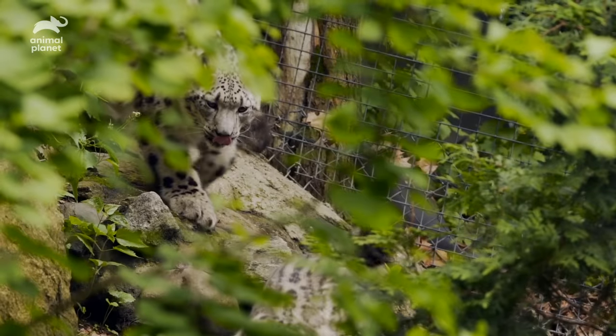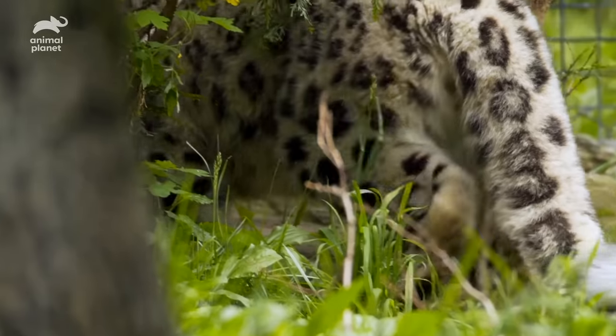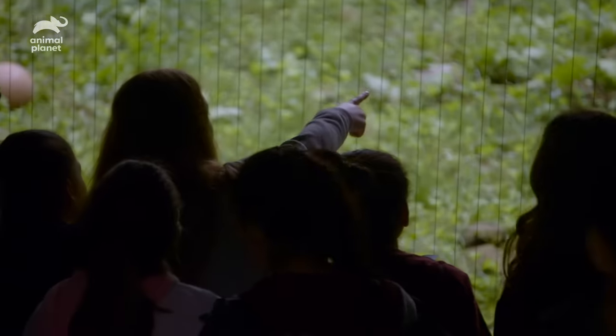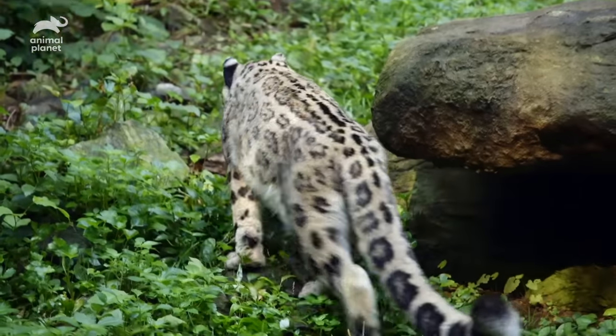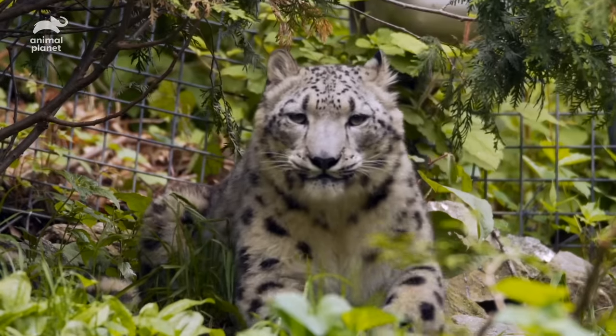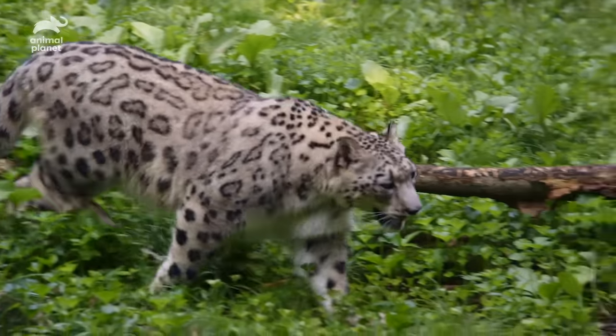Oh, he's playing. She's grown quite a bit. She still has that roly-poly demeanor. Our visitors who see Kyber today would never know that she had this really significant physical issue as a very young cub. It's not even noticeable, and she's a healthy young cat now.